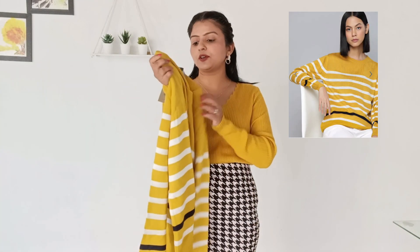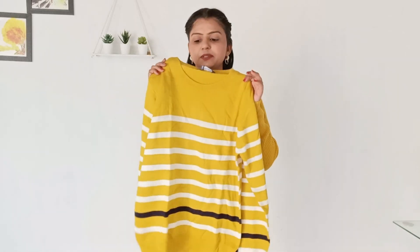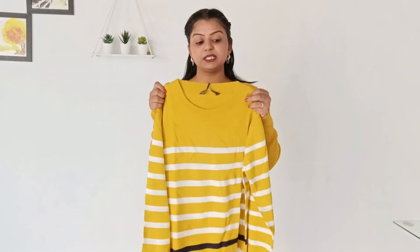First is a yellow color wide crop over — the brand is Ether. It has a stripe pattern on the neck, which is a round neck. The sleeves are long and follow the same stripe pattern. The length is not crop length, so it is a good, decent length.